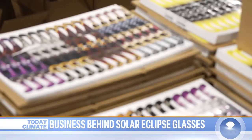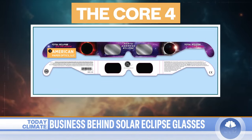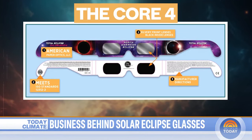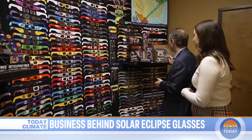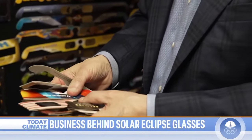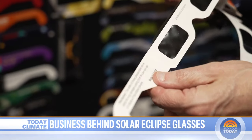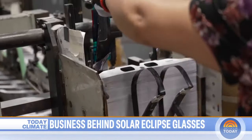Safety is key. John's team created the Core 4 — points to look for to stay safe. You want to look for the name of the manufacturing company and its address, the ISO certification logo and code, manufacturer directions, and that the front lenses are silver while the back lenses are black. It's complicated but necessary, because counterfeits are flooding the market. These are all either counterfeit glasses or glasses that are not properly manufactured. This one even has a very similar ISO label on it, so you have to be really careful.